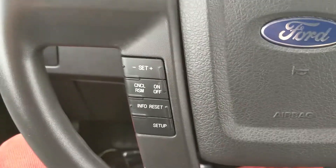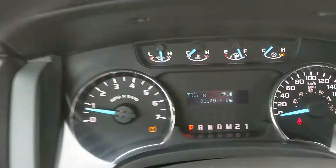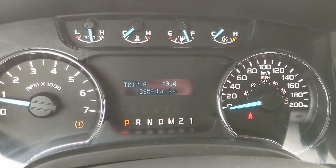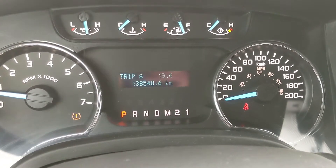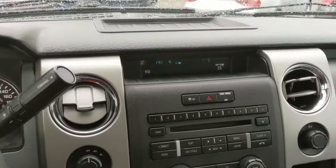Moving down to the steering wheel, on the left-hand side you have your cruise control buttons, and then you have your controls for the center info screen where you can cycle through things such as your trip A mileage, trip B mileage, distance to empty, your fuel economy, and trip timer.